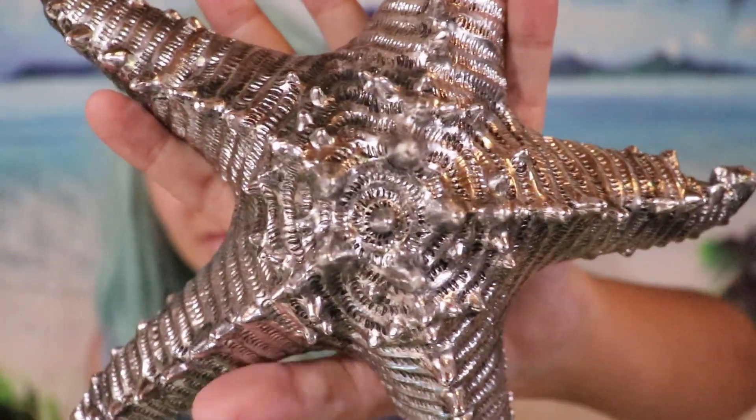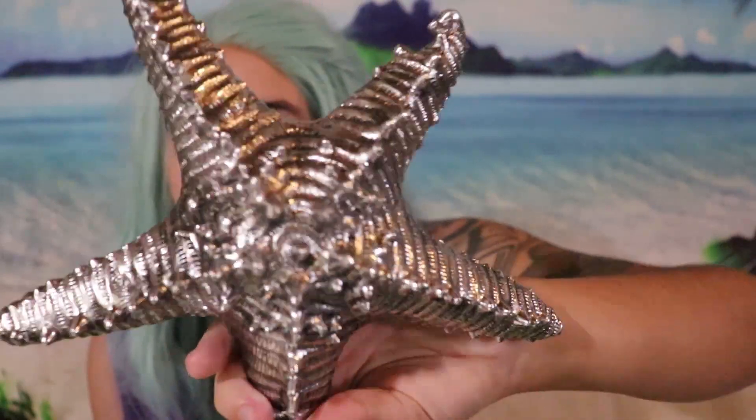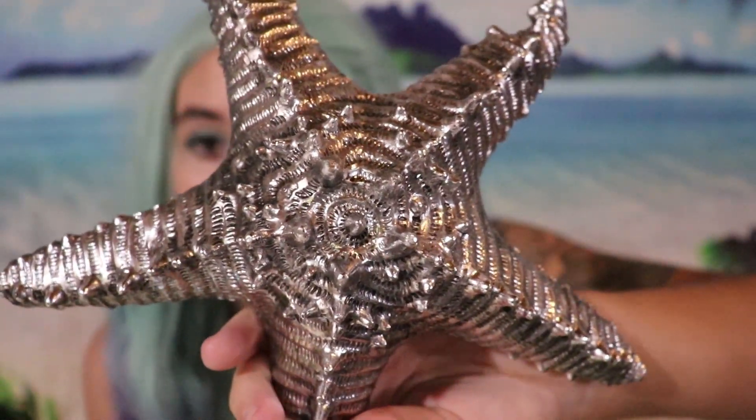The final prop I personally use that I'm going to talk about today is my starfish. Before, I had a real starfish that I also lost after the hurricanes. Now I use this decorative starfish in my YouTube videos — it's really cool and pretty. We use it as a decoration in the living room unless I'm filming, in which case I bring it in to use as my outro. This is one of my favorite props because I use it all the time, at least weekly.